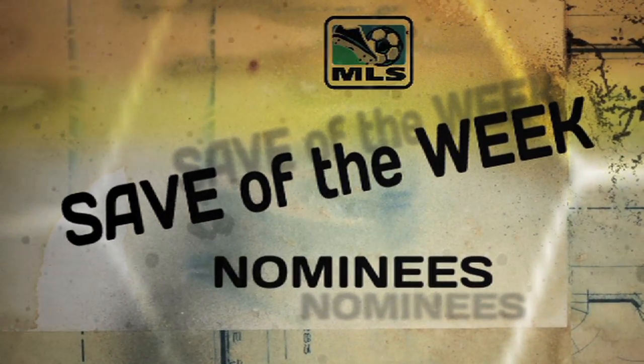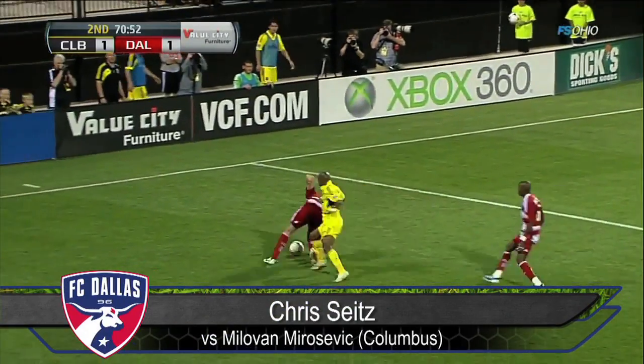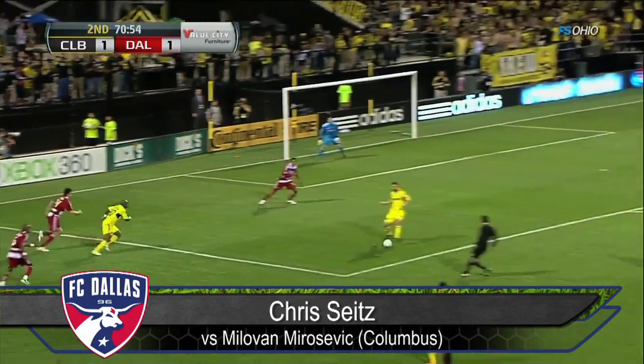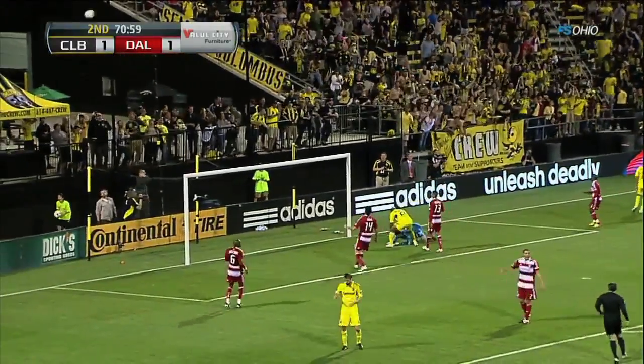Here's this week's Save of the Week nominees. Correa onside but well defended that time, keeps the ball alive defensively. Gavin. Morosevic. Great save site.